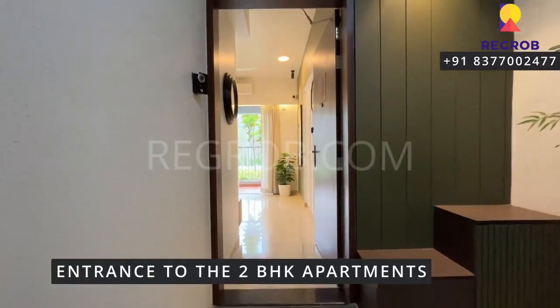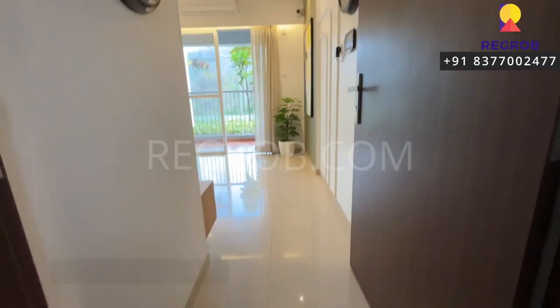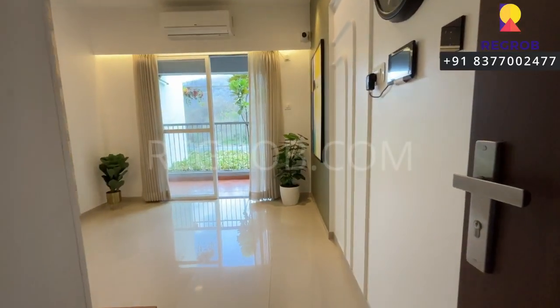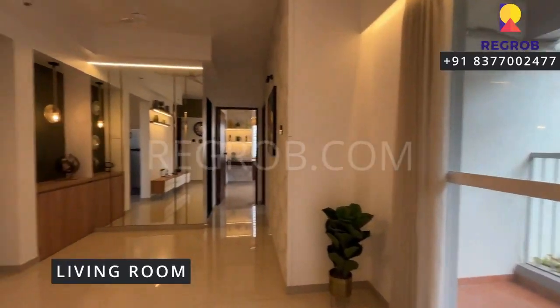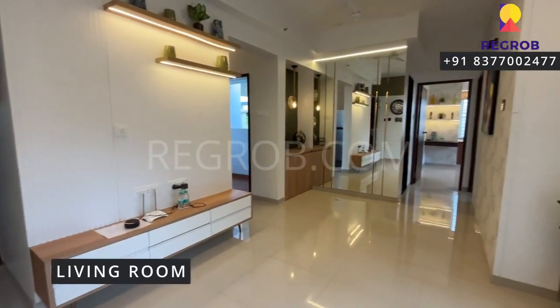Now we are taking you into a 2BHK apartment to give you the inside view. Here's the main entrance door and this is the foyer space, or the entrance lobby. And this is the spacious living cum dining hall.